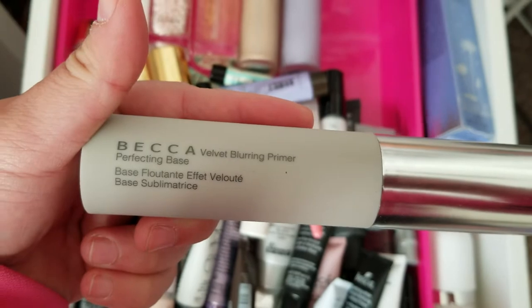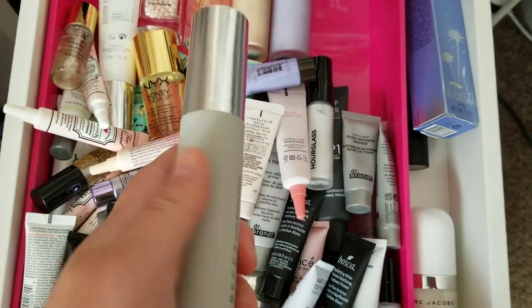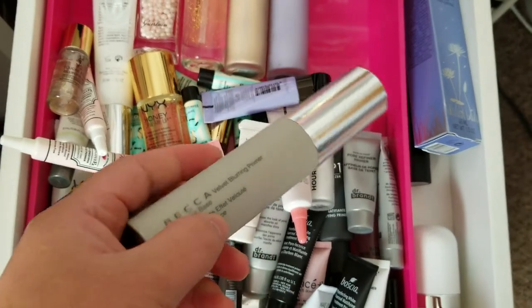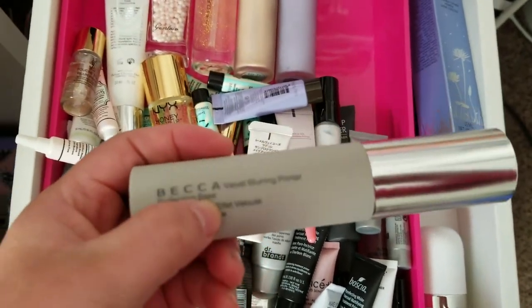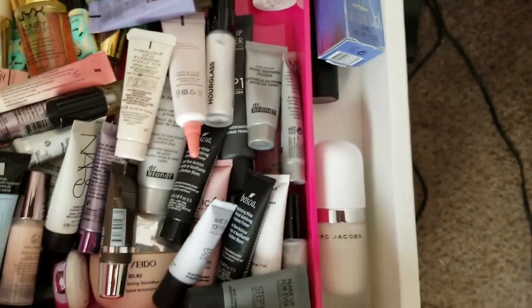Here is the Becca Velvet Blurring Primer. I got this from Ulta — still new and unopened. I've heard mixed reviews, but since it's supposed to be blurring, I'm going to hold on to it and try it out.